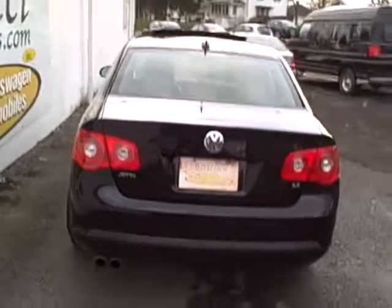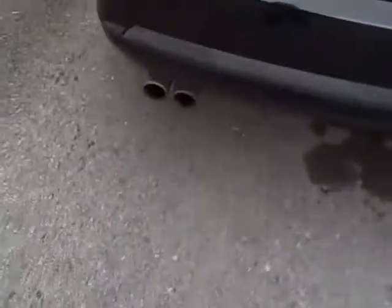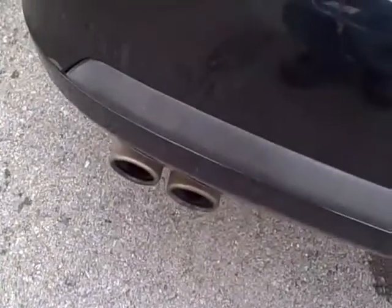Coming around toward the rear, very tasteful European look, the twin tailpipes just to look a little bit sporty.